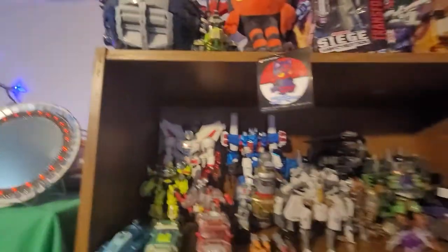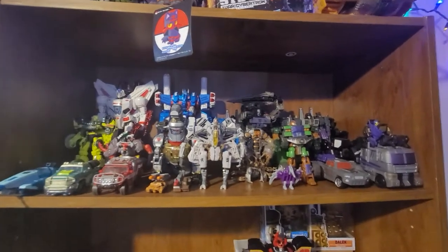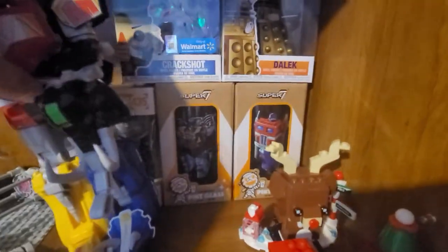Beast Hunters Optimus. Just a shelf of miscellaneous and character remolds.